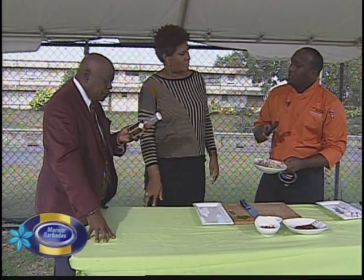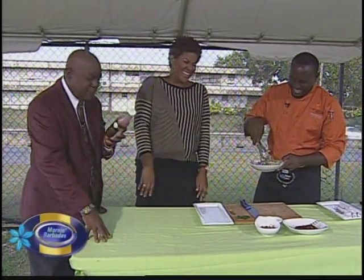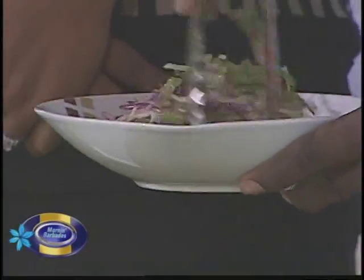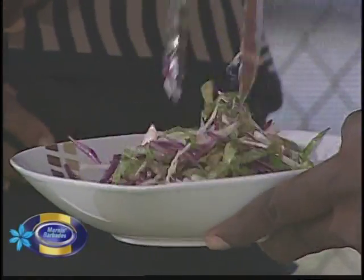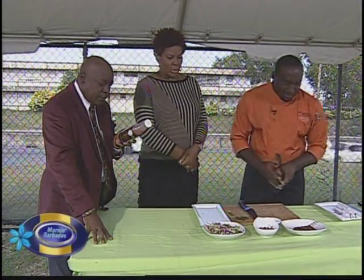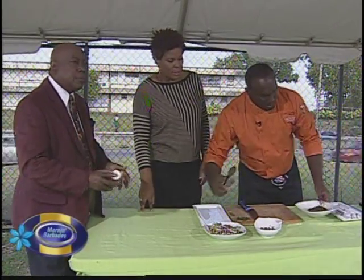The contact information should be on the bottle. Shake well before using, refrigerate after opening — and it's also suitable as a marinade, so you can put it on your meats as well if you so desire.